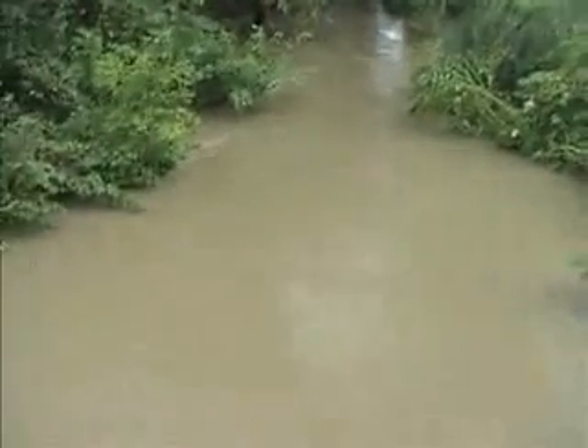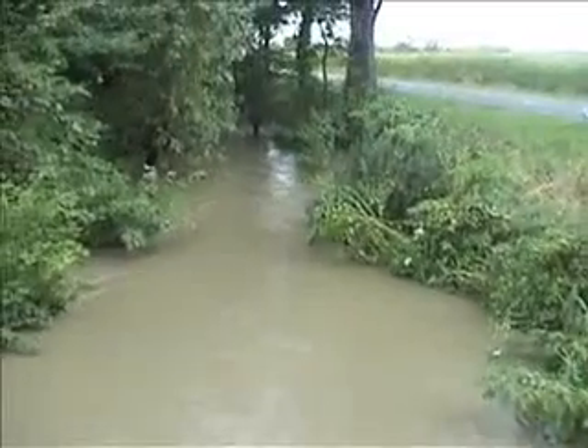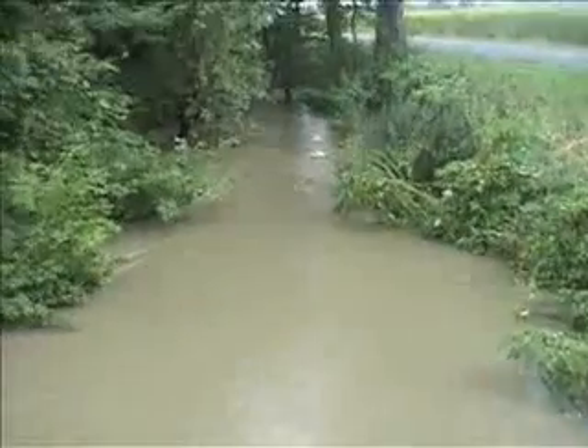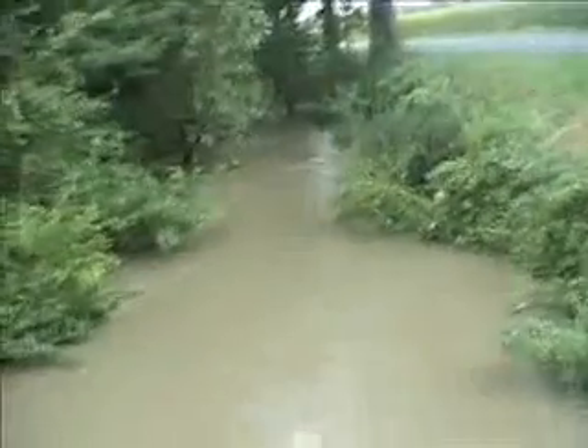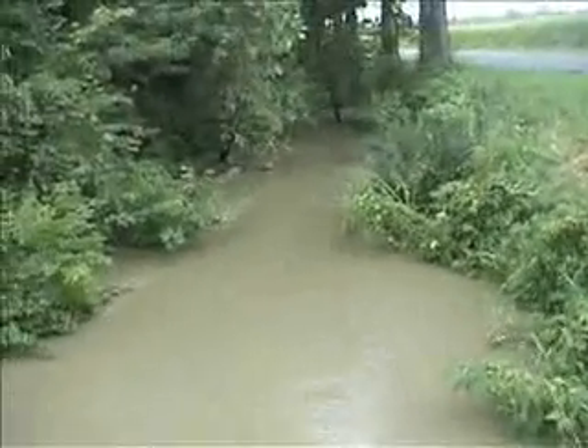And it's raining again. Looking at the west side of the bridge. Should I grab an inner tube and see how far I can float until I get hung up on all the trees and branches that have dammed up down there farther? Sounds like fun.